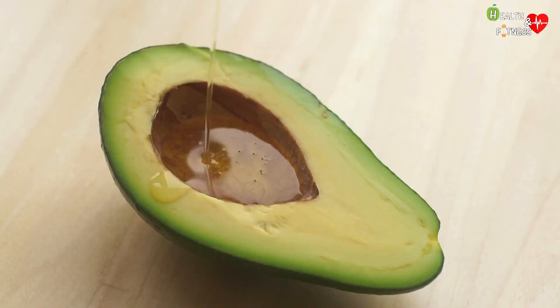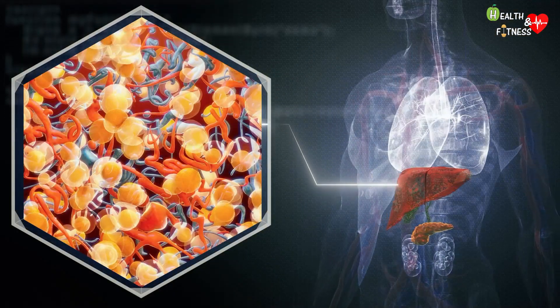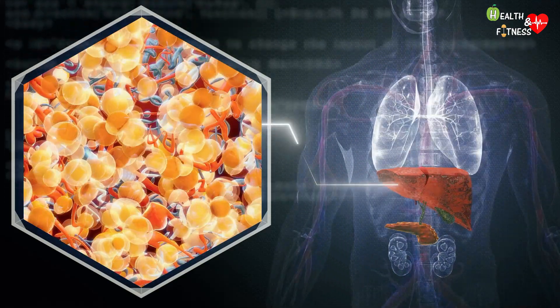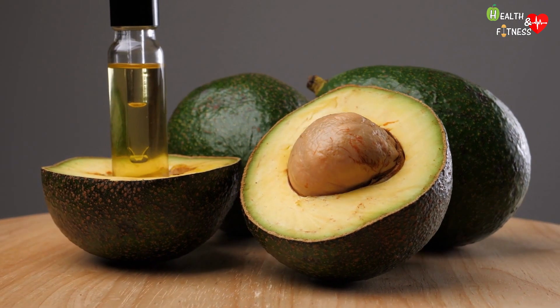Avocado oil, a vegetable fat obtained from squeezing the pulp of the fruit, is also able to relieve non-alcoholic fatty liver disease — a liver disease characterized by excessive accumulation of fat in the organ. Avocado oil also improves mitochondrial function, oxidative stress, and inflammation.